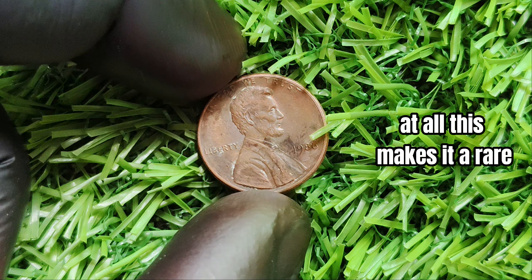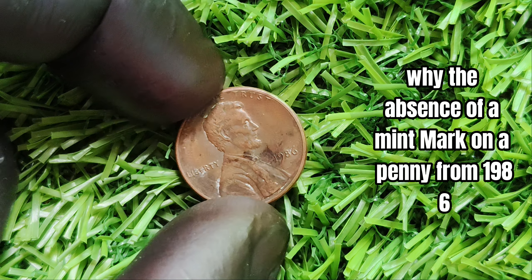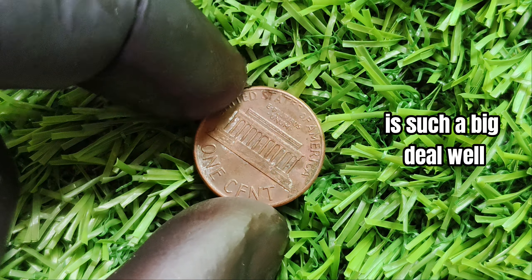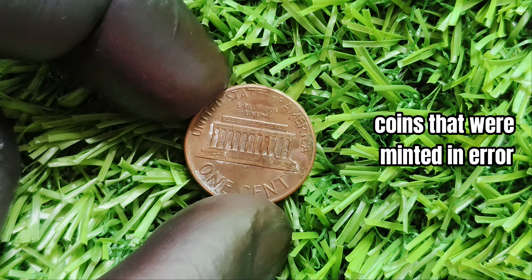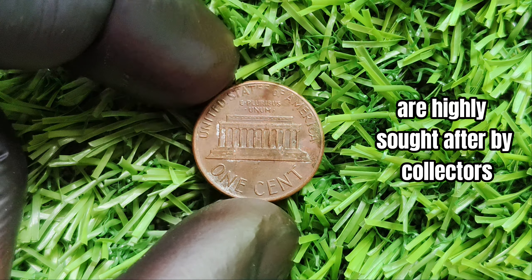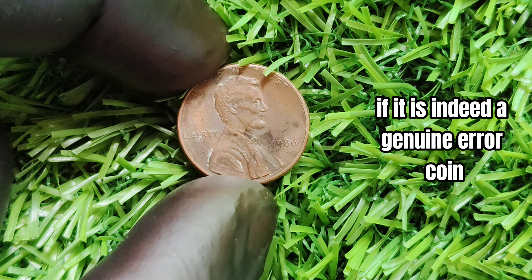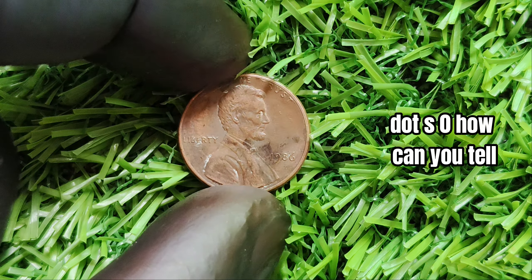This makes it a rare and potentially valuable find for collectors. It all comes down to rarity and demand. Coins that were minted in error, like the 1986 no mint mark penny, are highly sought after by collectors because of their scarcity. In the case of this penny, if it is indeed a genuine error coin, its value could skyrocket to astronomical levels.